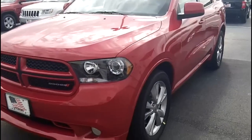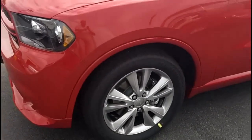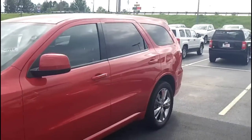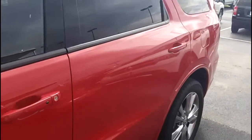Hey Matt, this is Bruce. Just wanted to shoot this for you. This is going to be the RT Durango — it's more of a model that I see fitting your family than a base model. This is going to be the sport package vehicle.